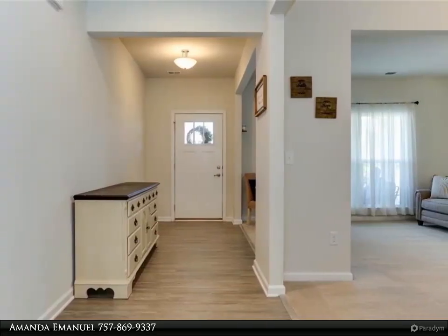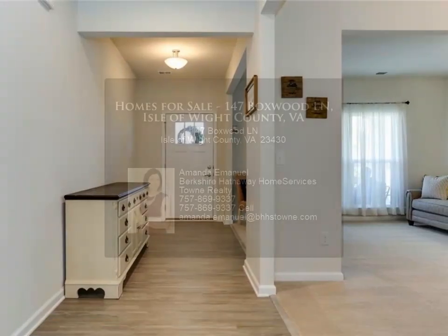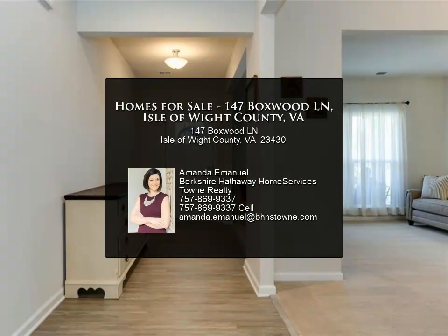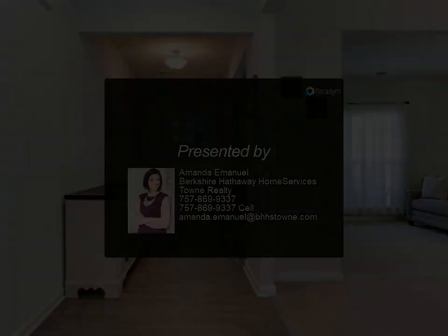The additional loft space is wonderful. The other guest rooms are a fabulous size and offer wonderful storage throughout the home. All members of your home will enjoy this oversized fenced-in backyard and custom pergola.